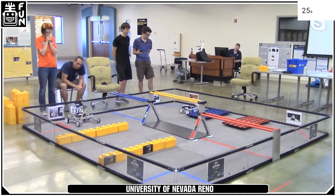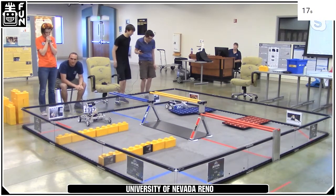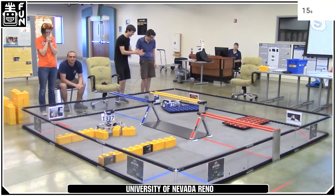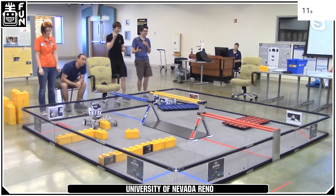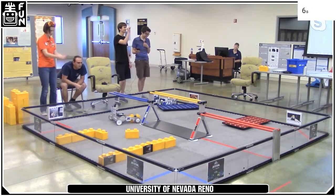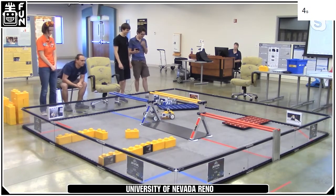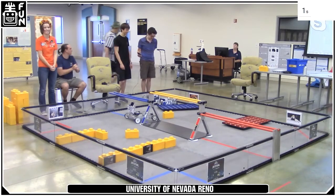This is match number two for the UNR team 775, looking to grab that foundation over on the far side of the field and pull it out to get the points. 1337, meanwhile, over on the near side of the field, picking up a stone themselves and looking to push that back over the other side. A bit more action this autonomous — nicely done by them.